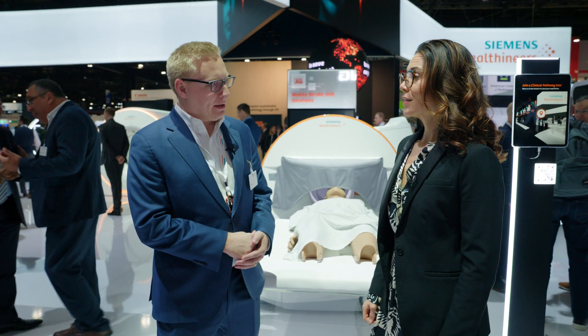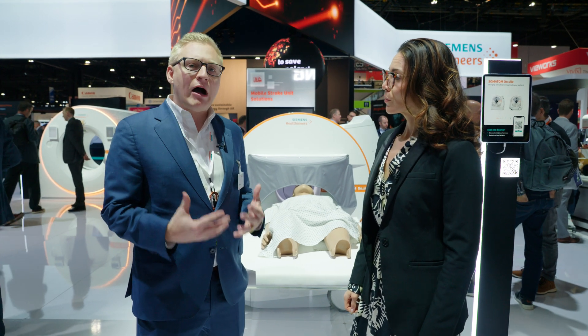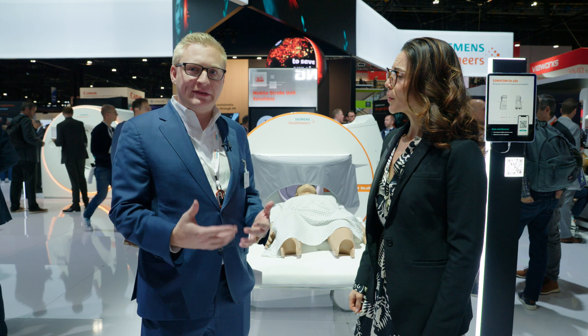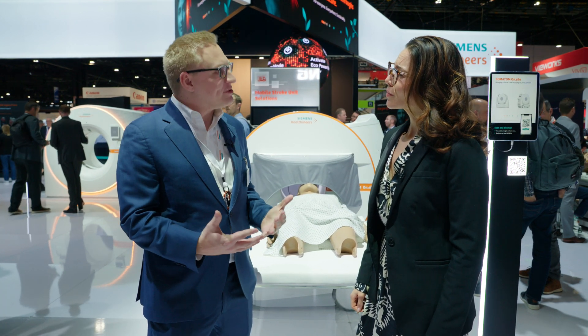One in three ICU patients experience some sort of adverse event when being transported from the ICU to radiology. One in three? One in three. That number is huge. It is. And again, these are already very critically ill patients. So being able to bring high-quality CT imaging directly to their bedside within the ICU is so critically important for their well-being, but also from a staff workflow standpoint as well.